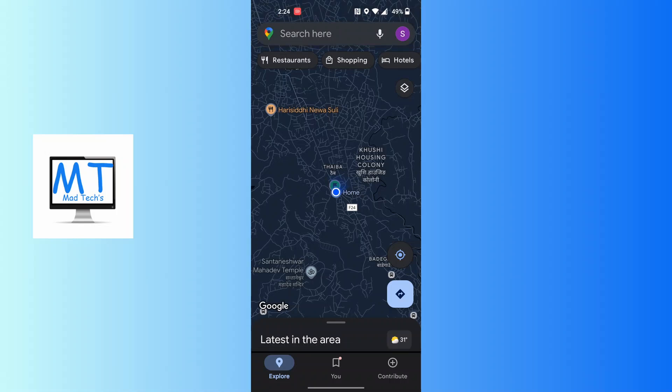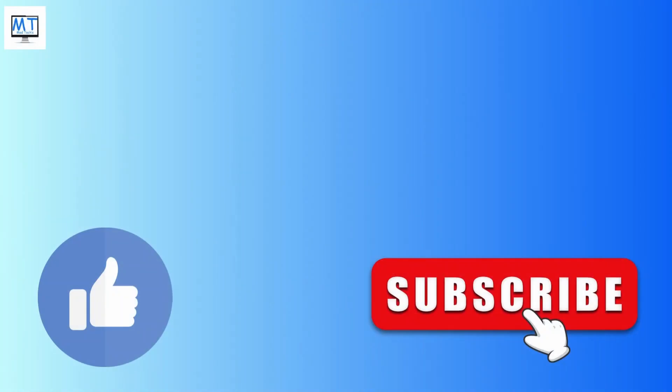Don't forget to like, subscribe, and hit that bell icon for more videos. Thank you for watching, guys. Peace.